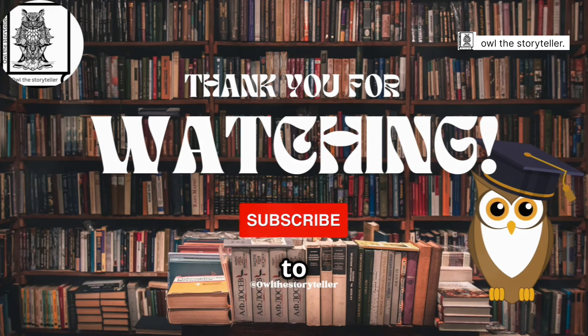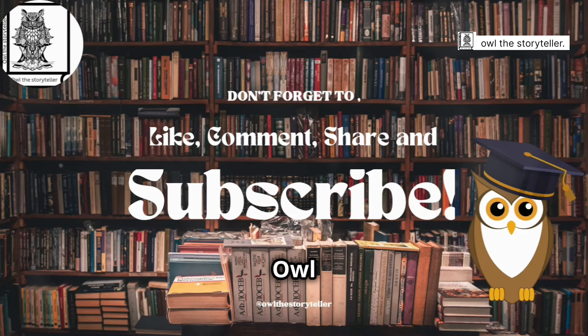Don't forget to like and subscribe to our channel, Owl the Storyteller. Your support keeps us going — thank you so much for watching.